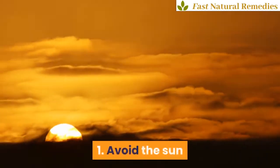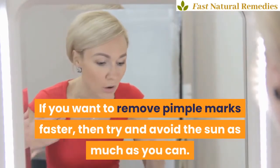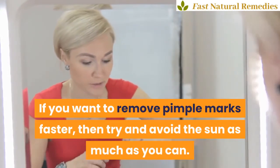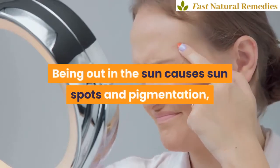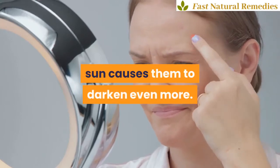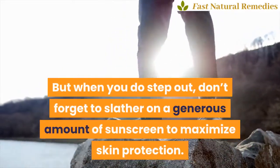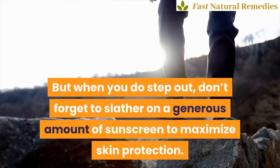1. Avoid the sun. If you want to remove pimple marks faster, then try and avoid the sun as much as you can. Being out in the sun causes sun spots and pigmentation, and exposing your pimple marks to the sun causes them to darken even more. But when you do step out, don't forget to slather on a generous amount of sunscreen to maximize skin protection.